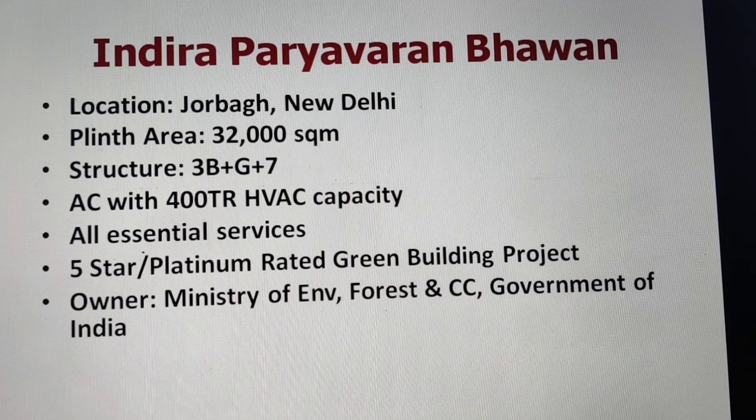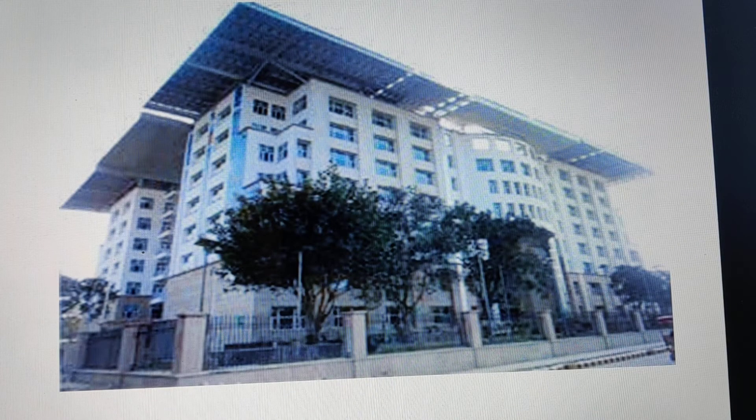The building has a plinth area of about 32,000 square meters with a structure of 3 basement plus ground plus 7 floors. It is a fully centrally air-conditioned building with 400 TR HVAC capacity. All essential services have been provided, including robotic car parking. The building is rated by both GRIHA and IGBC — it received the highest 5-star GRIHA rating and platinum rating from IGBC. The owner is the Ministry of Environment, Forest and Climate Change, Government of India.